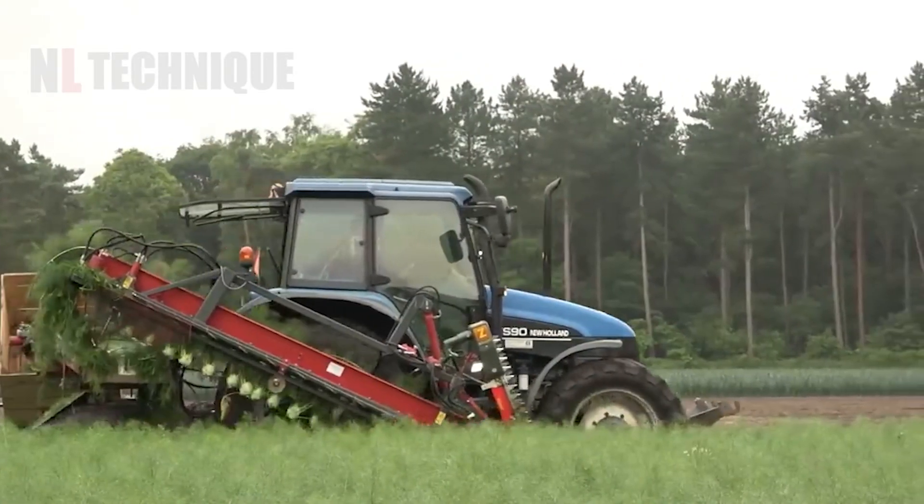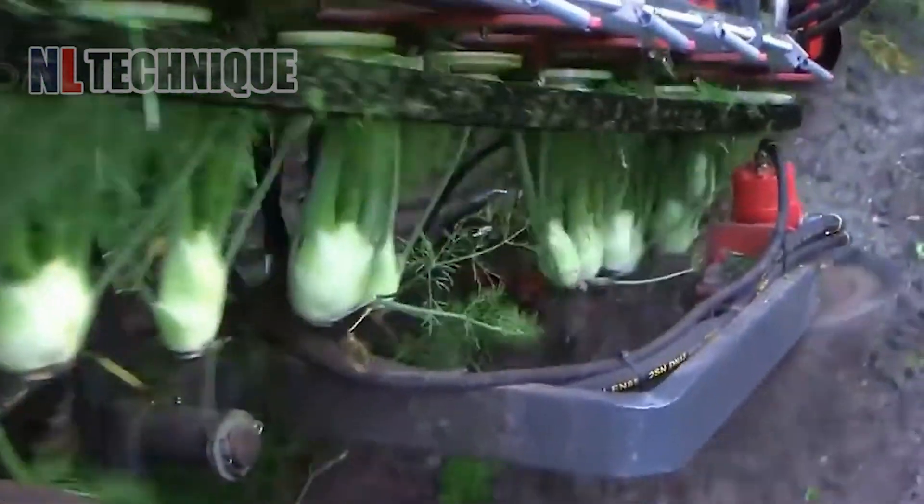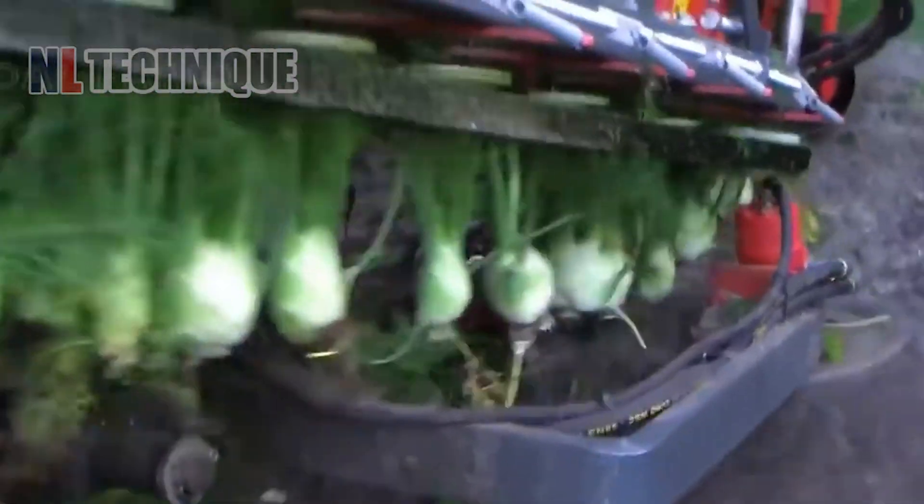The old fennel isn't wasted — farmers use a machine to pick the fennel tubes up. These tubes can be used as an herb in cooking.